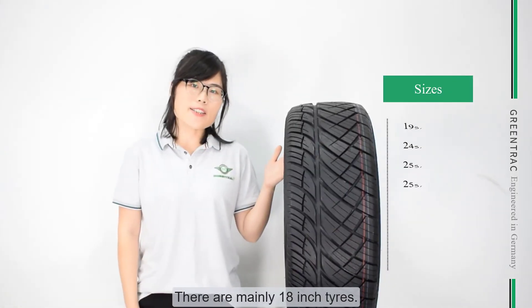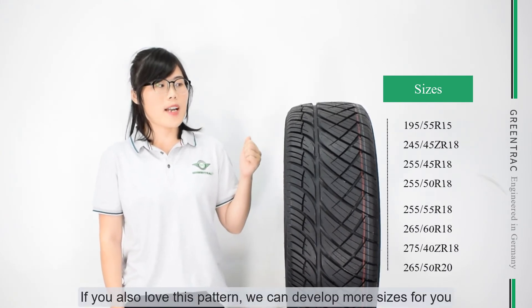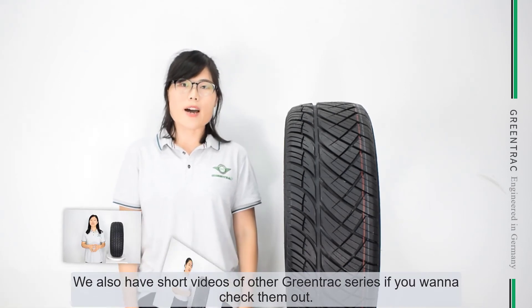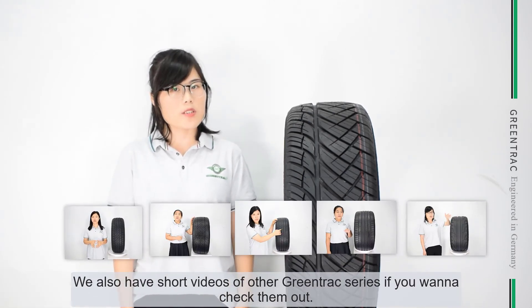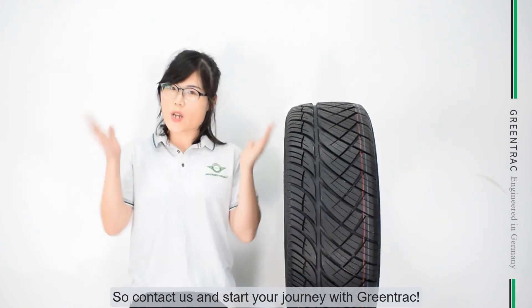There are mainly 18-inch tires available. If you also love this pattern, we will develop more sizes for you. We also have short videos of other GreenTrack series if you want to check them out, so just contact us and start your journey with GreenTrack.